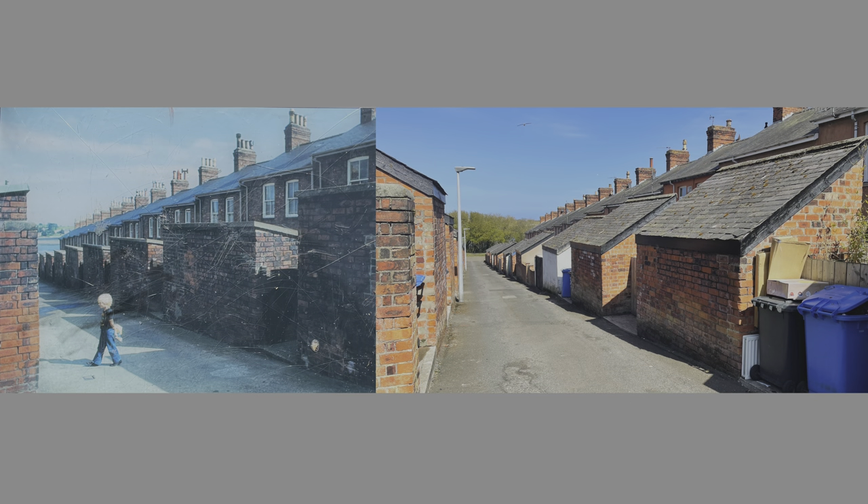A side-by-side comparison of the two photographs shows how the view has changed from the time of Lowry to the current time. An interesting observation is the change in the slope of the roofs on the outbuildings. Also, the number of pots on the chimneys has reduced dramatically.